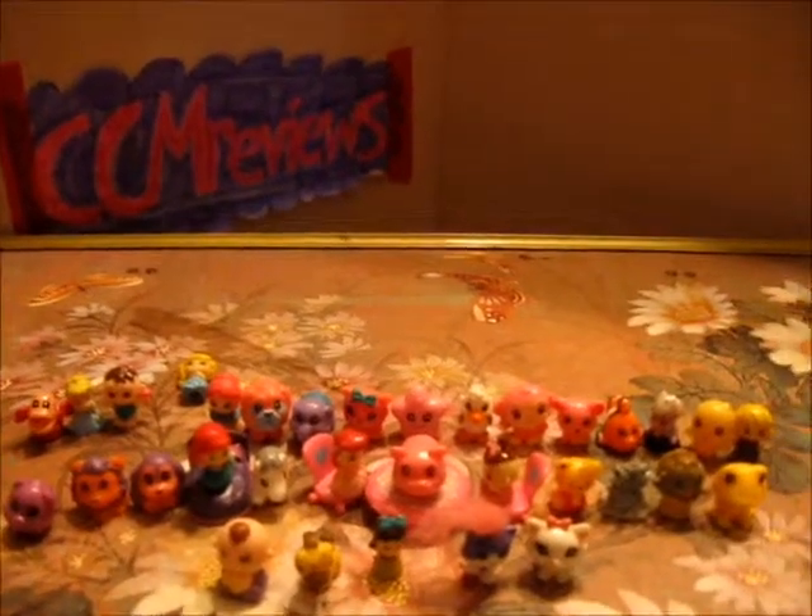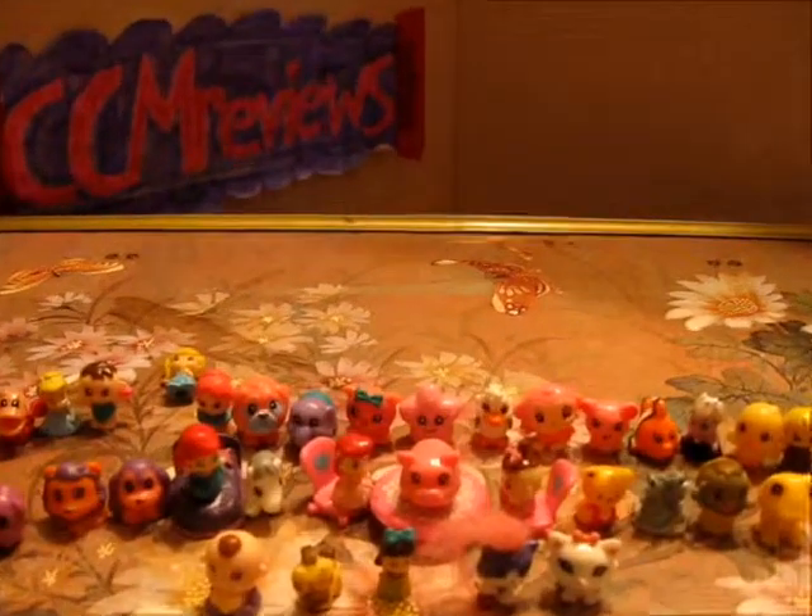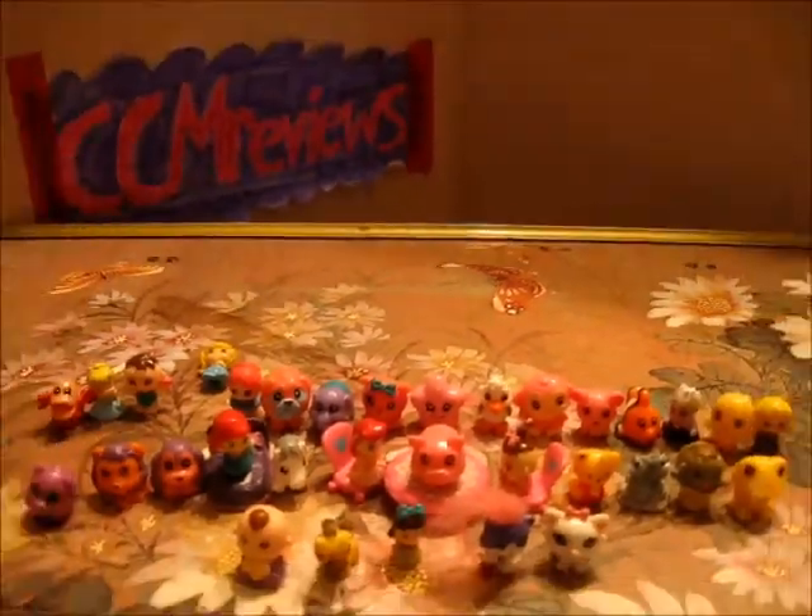These are all of our squinkies we got. That's all for today. Bye!